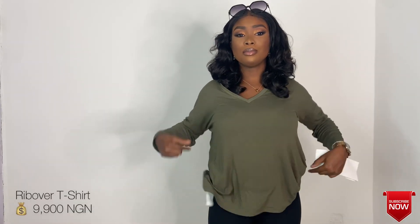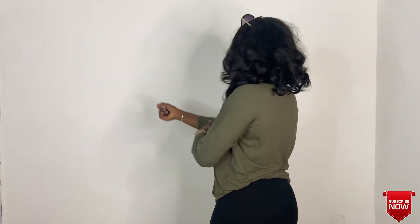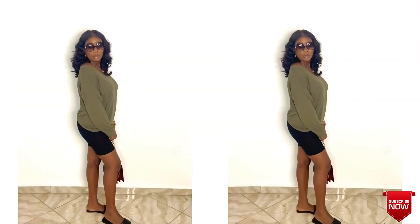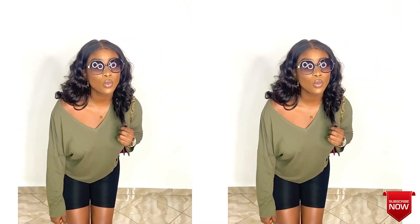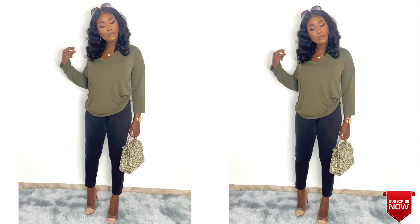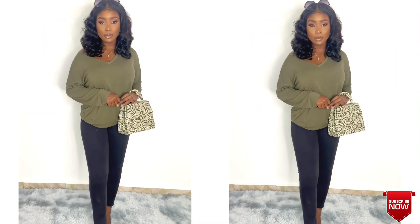So the first piece I got is this loose shirt — really free and stretchy. I styled this piece with biker shorts, a pair of slippers, and sunglasses, just my everyday casual look. I also styled it with a pair of jeans and heels. I basically did this with all the outfits, just using different kinds of trousers and accessories.